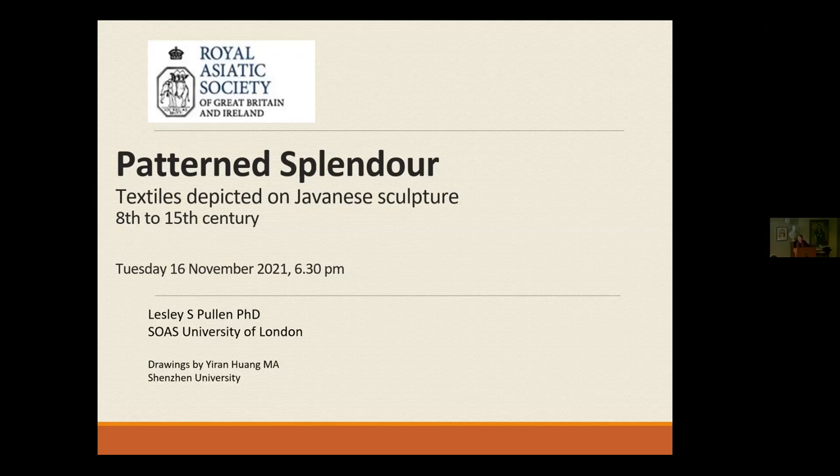As Leslie said herself in a note to me, she's very proud to be a later starter in her academic career and is encouraging any others to follow. The last time I saw Stephen was in Singapore, so a very warm welcome to you. Without further ado, I'm going to hand over to Leslie to tell us about textiles on Javanese sculpture.